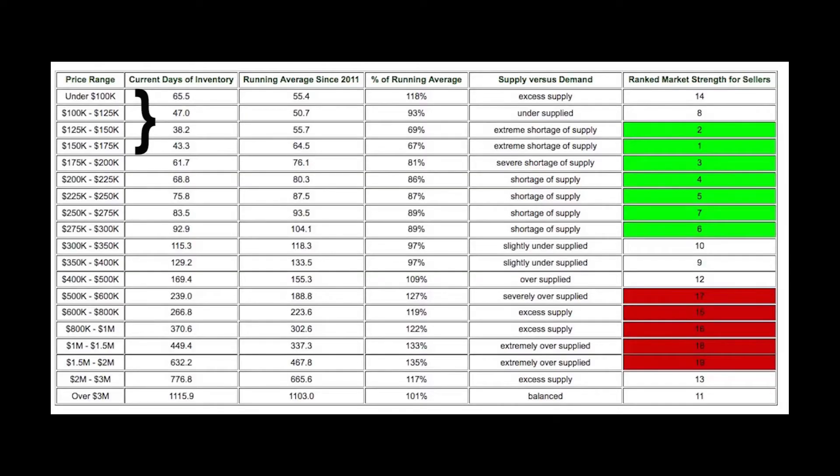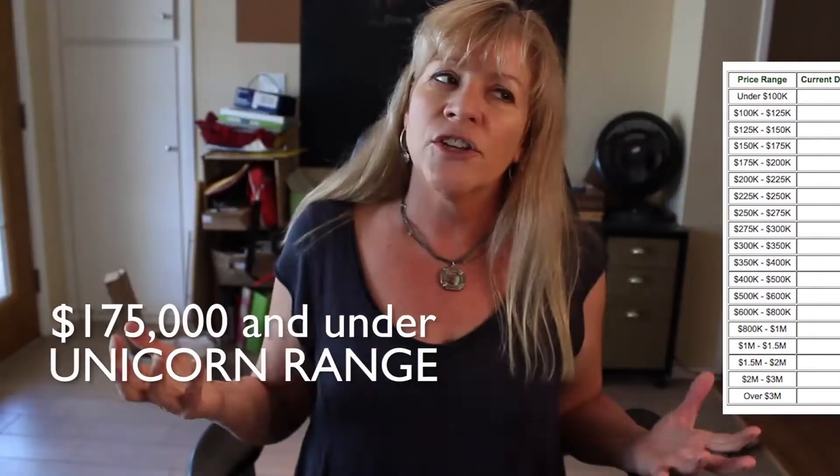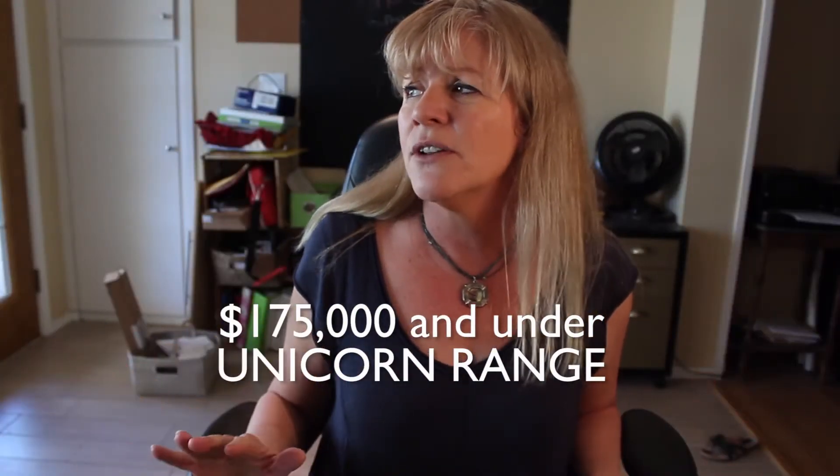Let me break it down for you in a little more detail, starting with the lowest price range: $175,000 or less. This is what I like to call a unicorn range, because it's very, very difficult to find a nice house in this price range. There's just not enough inventory to meet the demand. As prices go up, that $175,000 mark is going to go up too.